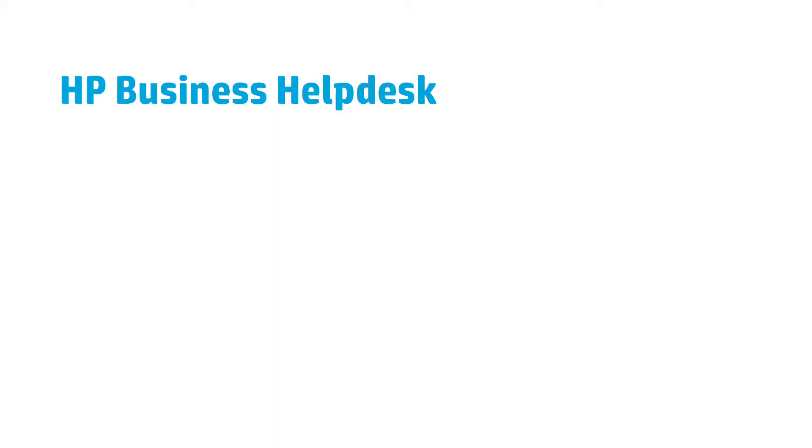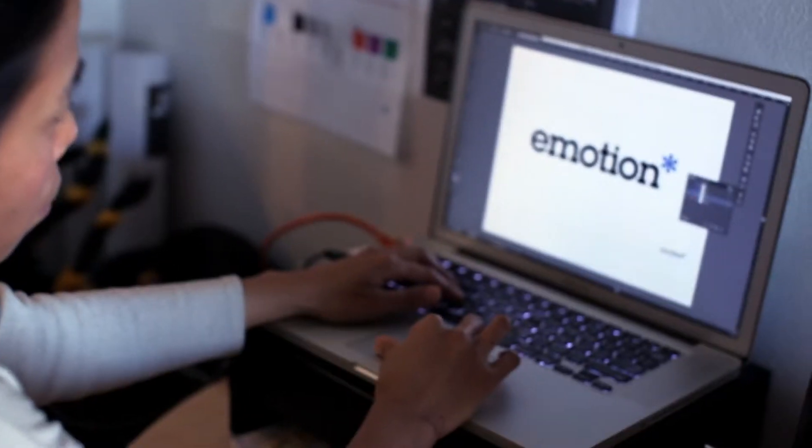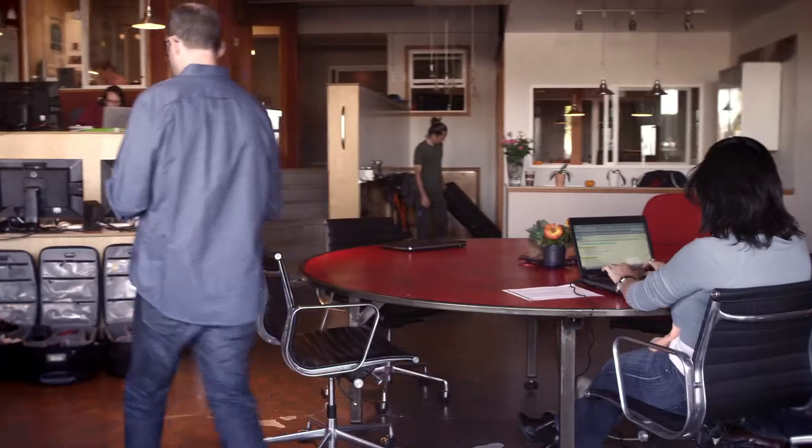HP's Business Help Desk is essentially our IT department. Emotion Studios is a creative agency located in Sausalito, right on the edge of the bay. In an average year, we'll do 150 to 200 unique videos.